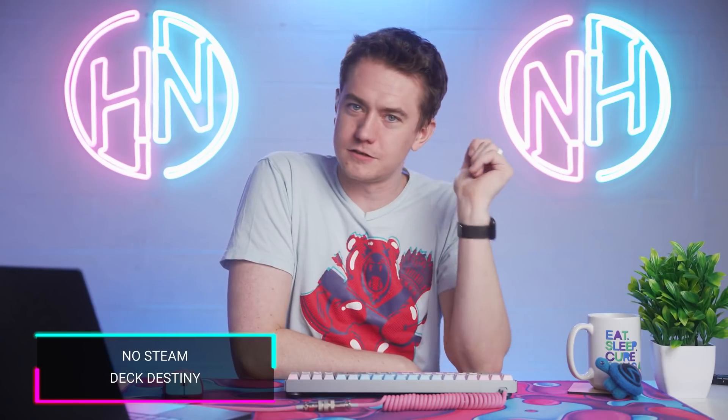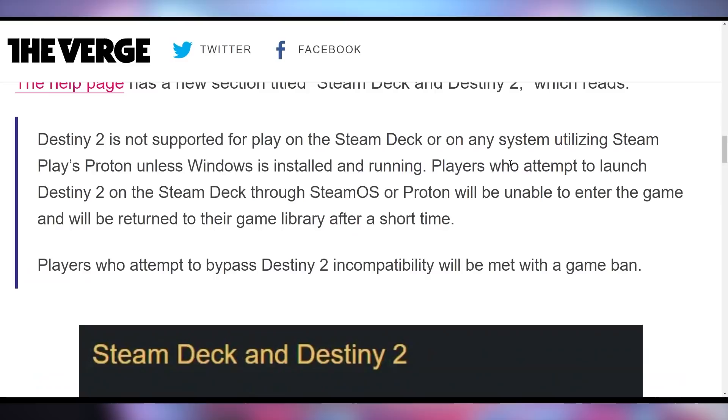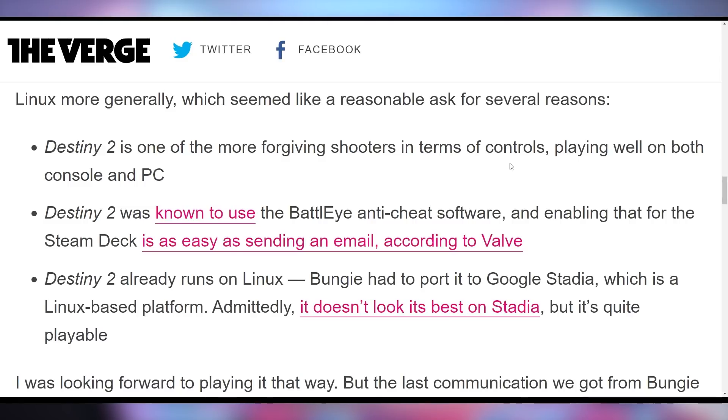Bungie is throwing their goodwill right out the window. They're announcing that Steam Deck is not going to support Destiny 2. Not only are they not going to support it, but if you attempt to bypass it, they're going to straight-up ban you. Destiny 2 is not supported for play on Steam Deck or any system utilizing Steam Play's Proton unless Windows is installed and running. Players who attempt to bypass the incompatibility will be met with a game ban. Valve had previously said they could fix this — the anti-cheat can work on Linux — but it appears Bungie doesn't want to do this, possibly because of their acquisition by Sony.